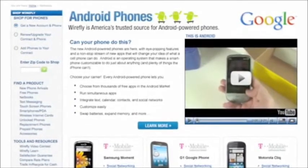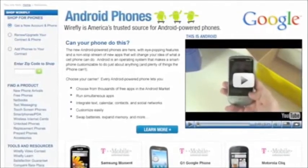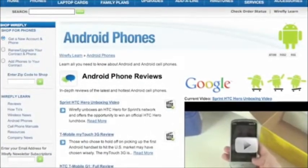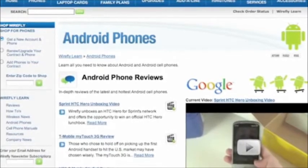We're very excited about all the new Android phones. Check out some of the great deals here at Wirefly. And if you'd like to learn more, visit the Android phone section of Wirefly Learn.